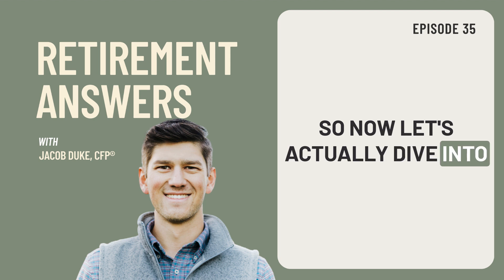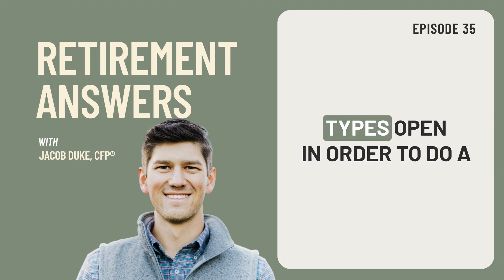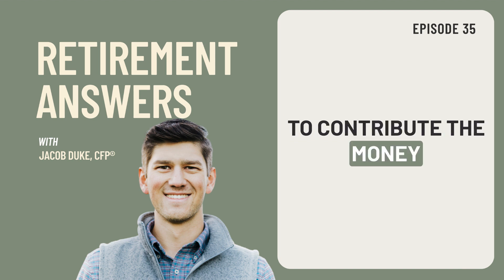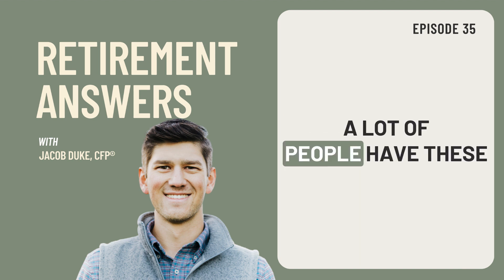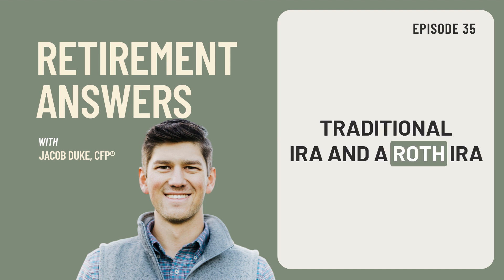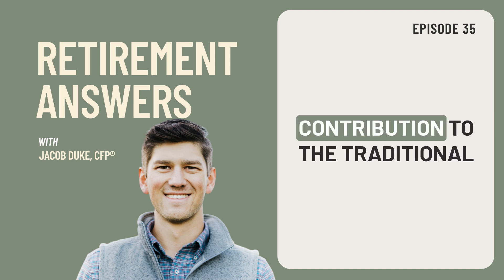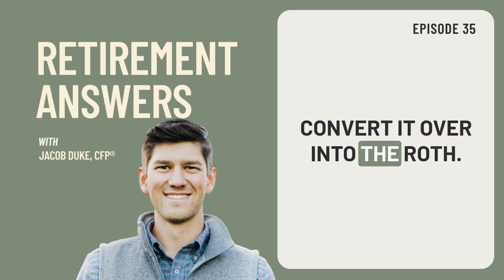So now let's actually dive into how this truly works. Number one, we have to have two account types open in order to do a backdoor Roth. You don't need just a Roth IRA — you also need a traditional IRA to contribute the money into originally. So you have to have both account types open. A lot of people have these accounts already open, but if you don't, you need to open a traditional IRA and a Roth IRA in order to do a backdoor contribution. Once you have the accounts open, you would contribute your contribution to the traditional IRA and then convert it over into the Roth.